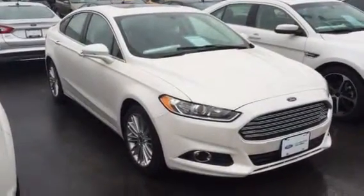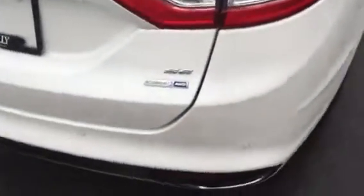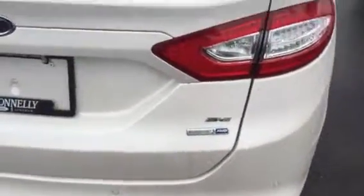Hi there, Grant Schubert from down here at Donnelly Ford Lincoln. This is a video of our 2015 Ford Fusion. It is very well dressed up — it is the SE trim level, which is the mid-range, however this one comes dressed up much more like a Titanium.